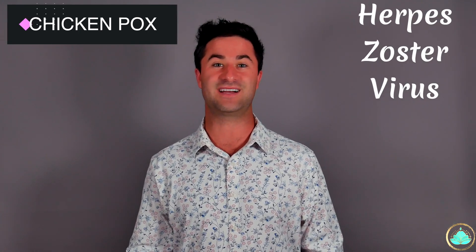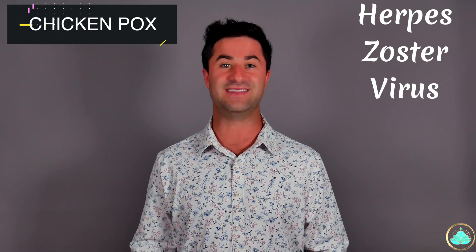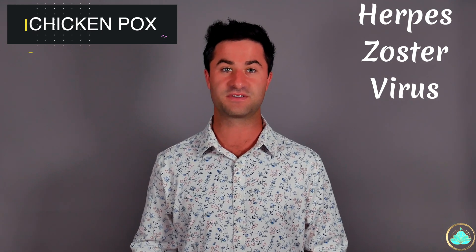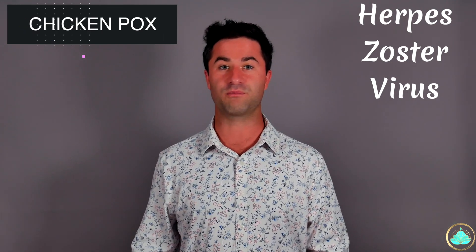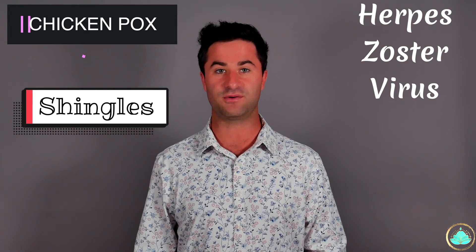Shingles is an extremely painful skin rash that's actually caused by the same virus that causes chicken pox. This virus is called herpes varicella zoster virus. What happens is after you get chicken pox, the herpes zoster virus then hides within your nerves. Years down the road, when your immune system is weakened, the virus rears its ugly head again and this leads to shingles.